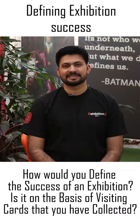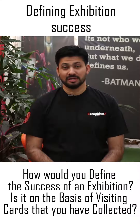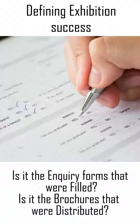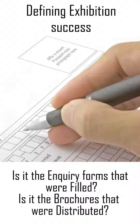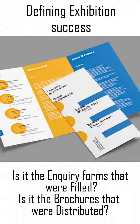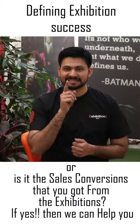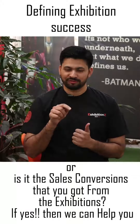How would you define success of an exhibition? Is it on the basis of visiting cards that you have collected? Is it the inquiry forms that were filled? Is it the brochures that were distributed? Or is it the sales convergence that you got from the exhibition?